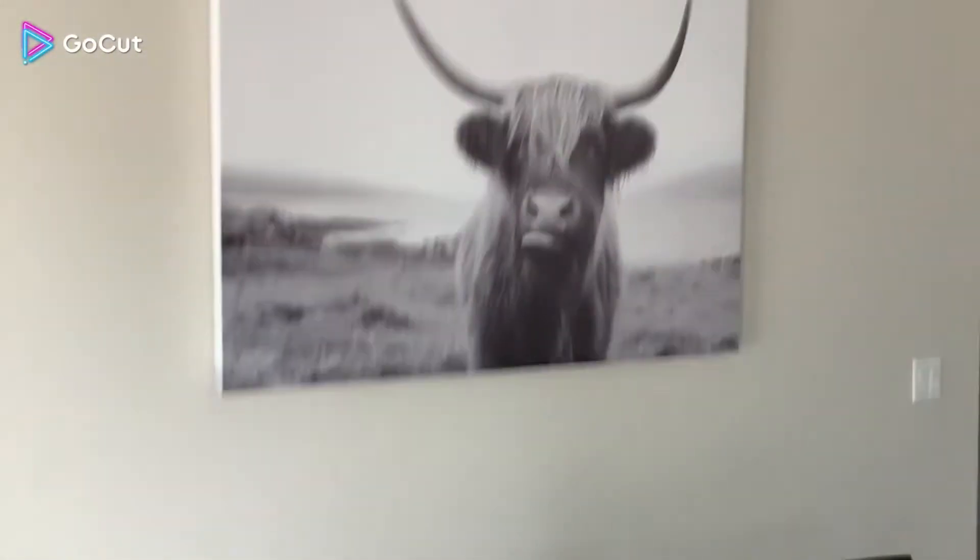And then this is our cow Scott — he's a highland cow. I don't get why they got him but they say he's really cute. So yeah, that was my house — just showing you what my house looks like.